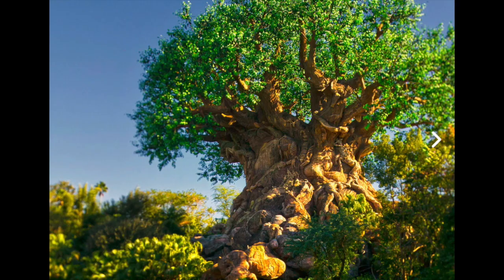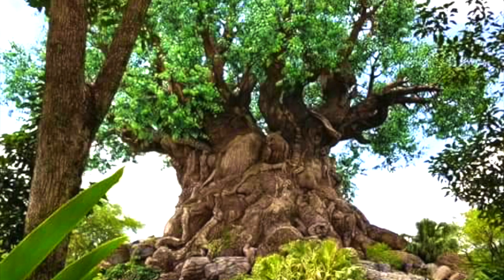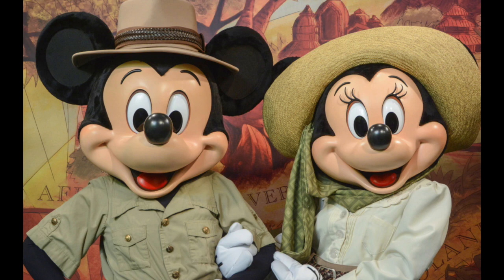Much like other Disney parks, Disney's Animal Kingdom is a park of multiple lands centered around some sort of hub. In this case, that hub is the Tree of Life. This 145-foot man-made tree is beautifully carved with various animals that can be found in the Animal Kingdom. There are trails around the tree so you can go close for viewing and to take photos. The land around the Tree of Life is called Discovery Island, which has shopping and food and is where you can meet Minnie and Mickey while they are on a safari vacation.